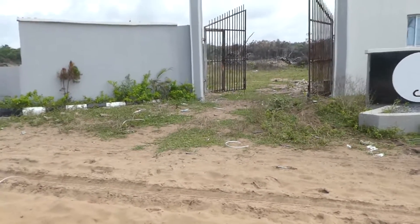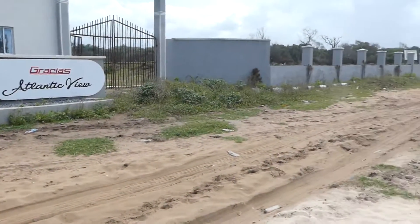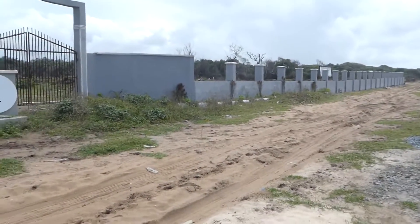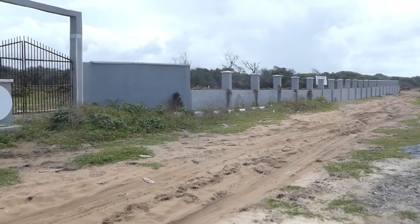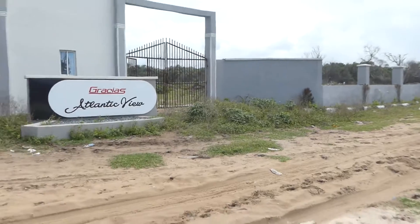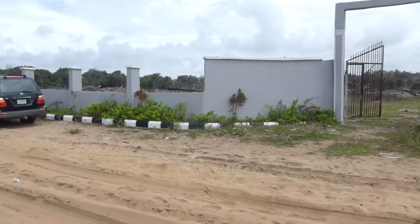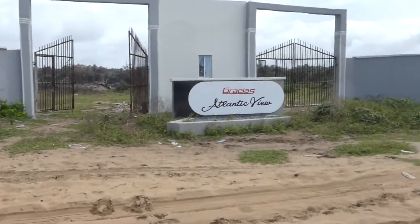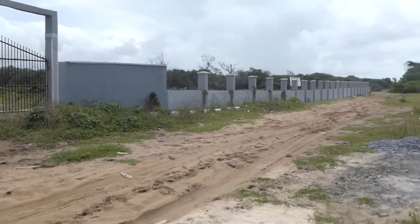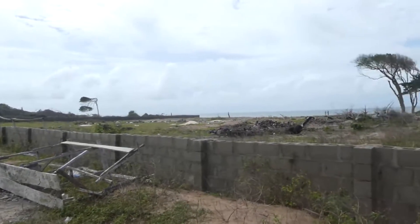I'll leave more details below the video about this land. It's very affordable, with a repayment plan option as well, and a discount that applies to purchase. So let me just allow you to look around a bit and feel the surroundings.